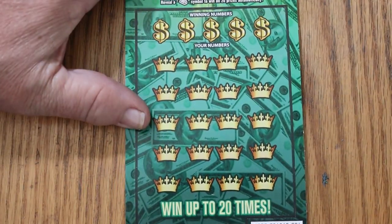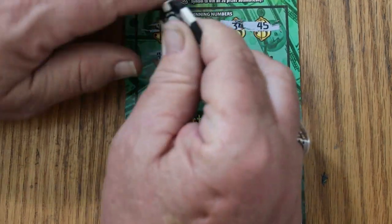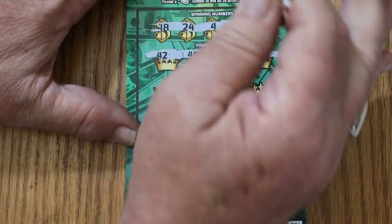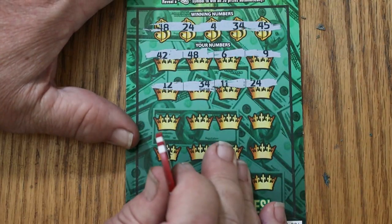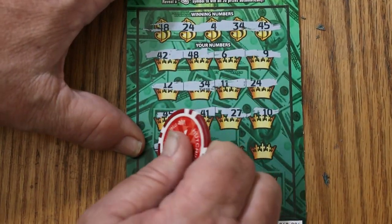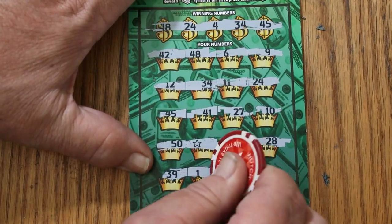It's a tough ticket that can resist our collab coin. 48, 4, 34, 45 — this coin isn't really good. Ticket 3 winning numbers: 42, 48, 6, 9 — nope. 12, 34 — we got a match! 11. 24 — two matches: 34 and 24. 45 — three matches. 41, 27, 10. 50 — a star for an automatic win! 3, 28. Fight the ticket! 39, 1, 43.